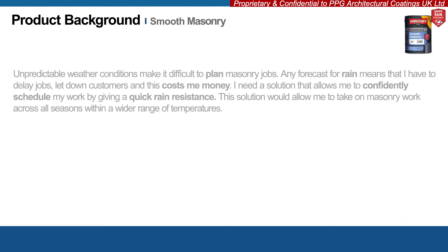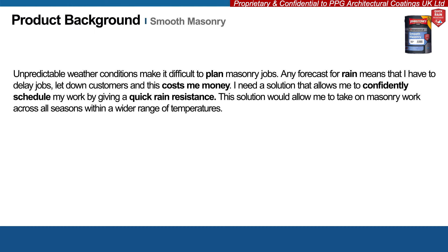We understand that masonry jobs can be difficult to schedule and keep on track due to the weather. Any forecast for rain can result in having to delay jobs, let down customers, and ultimately incur additional costs.